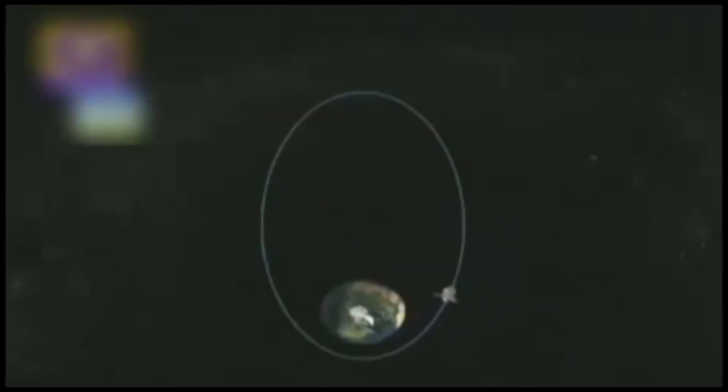The perigee is at 250 km. At the surface level, 70 km.